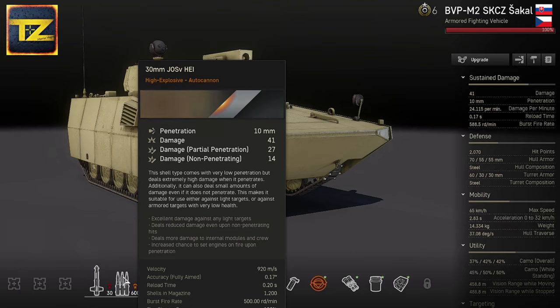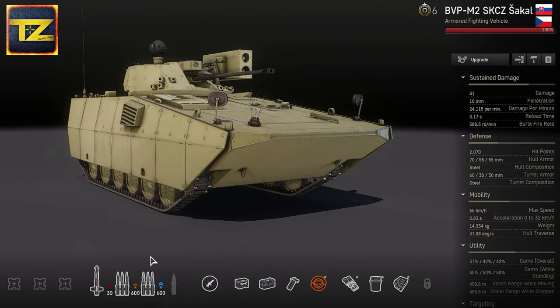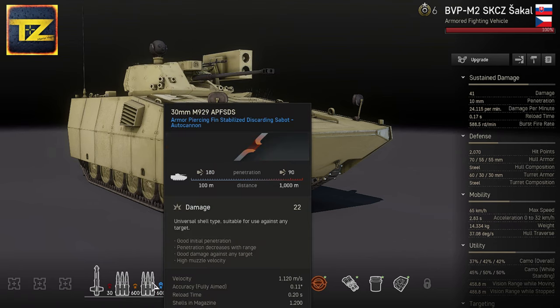The autocannon is loaded with 30mm JOSV high-explosive ammunition with 10mm penetration and higher damage rates than armor-piercing rounds — suggested for lightly armored and fast-moving targets. The autocannon is also armed with AP rounds with up to 180mm penetration depending on distance and 22 damage. It's a universal ammunition type; I personally mostly use AP rounds to increase chances of penetrating targets, but it's your own choice.